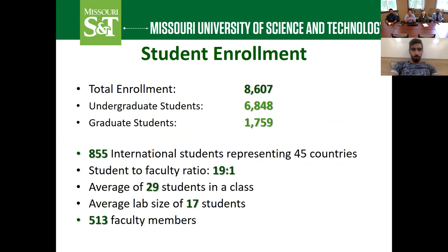Here's a snapshot of our student body at Missouri S&T. Our total enrollment is 8,600 students, making us a middle-sized university in the United States — almost 7,000 undergraduate students and almost 2,000 graduate students. We have over 850 international students representing 45 different countries, so we have a very diverse international student population. For students from Saudi Arabia and Kuwait, we have over 100 students from those countries, so there's a very strong community. But you'll also be in class with students from the United States, Europe, Africa, and South America — giving you a truly global education.